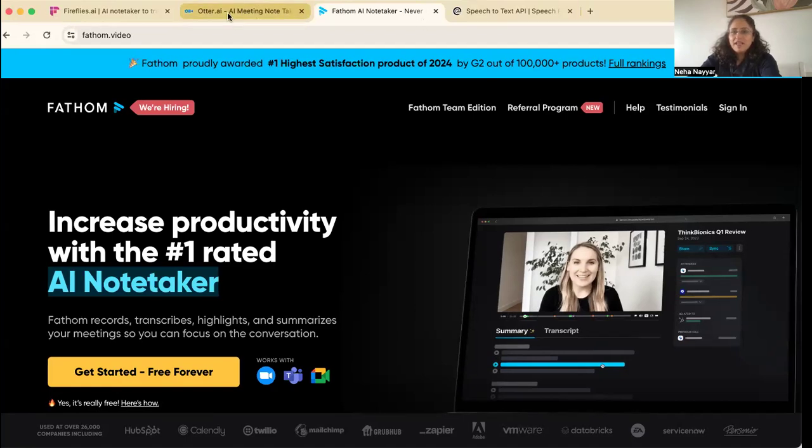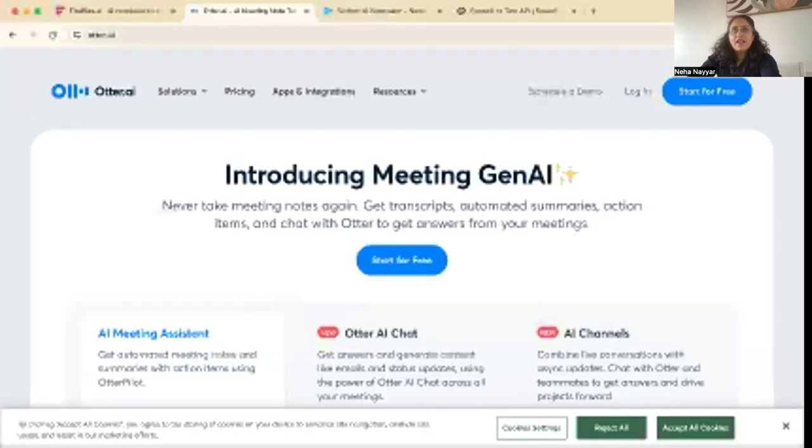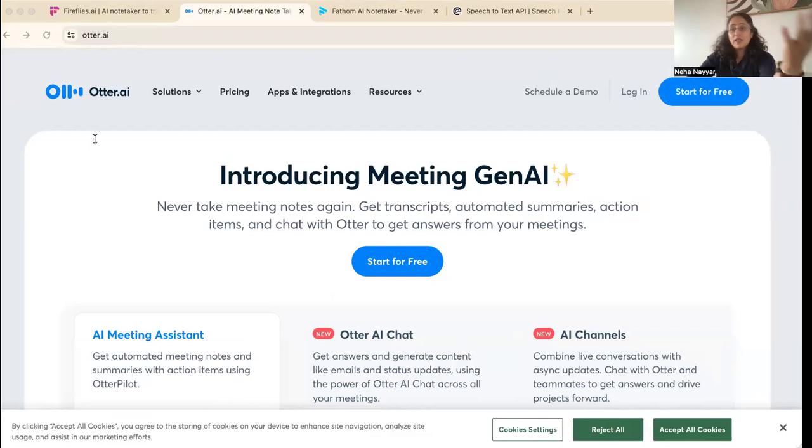Number three is Otter.ai. There's no preference order here — it's just the way the websites are open, so there's no one-size-fits-all for all practices; you need to pick what's right for yours. Otter.ai has been around for a long time and integrates beautifully with Zoom, Google Meet, and Microsoft Teams. It has real-time transcription and really makes your life easy.